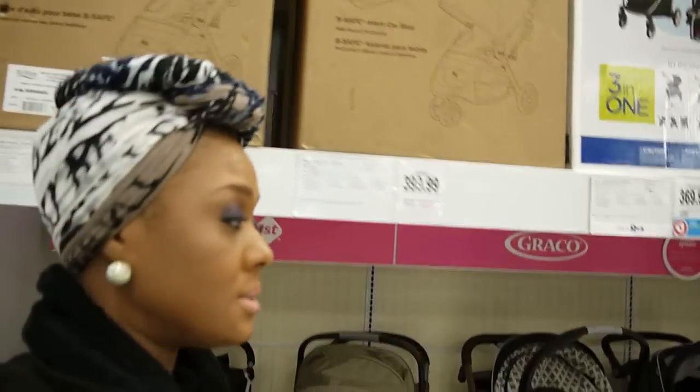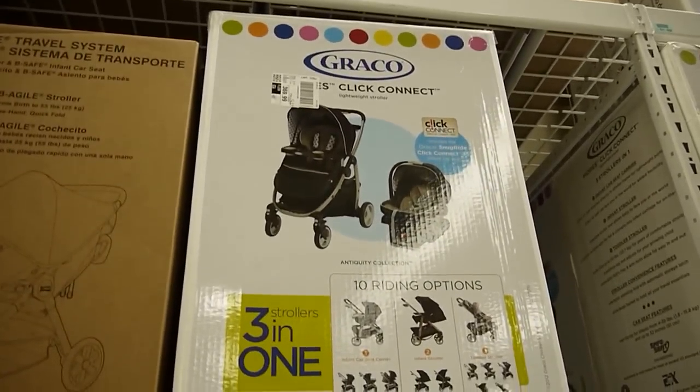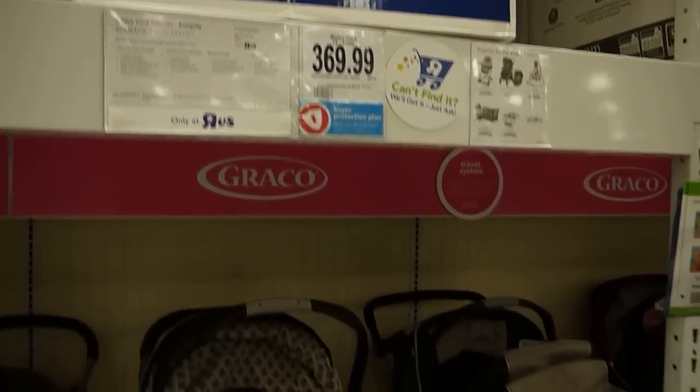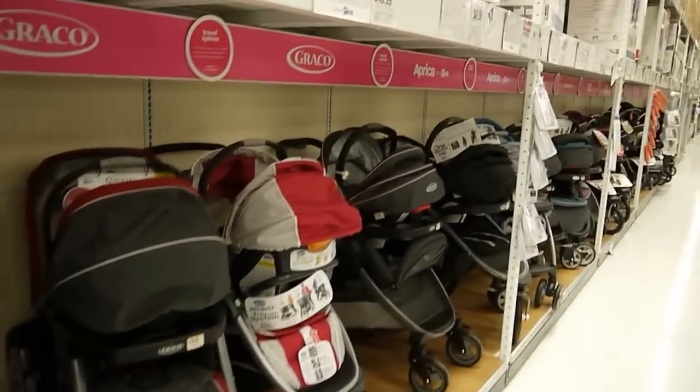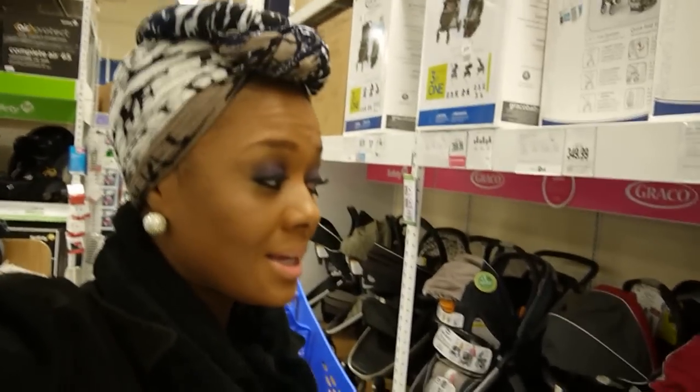Let's go ahead and look at strollers. Strollers have come a long way, people, because I remember a stroller — you weren't paying $369 for no baby stroller. That's part of your car note or your insurance. A lot of them are coming with the car seat and the stroller, and it will advance as the kid grows up. Look at this one right here by Graco — it has different levels where the kid can grow with it.